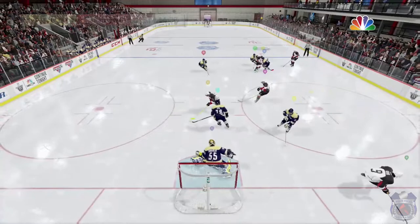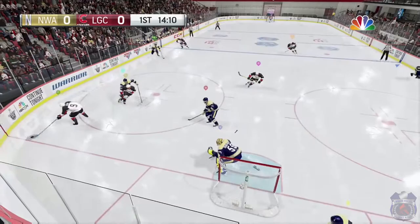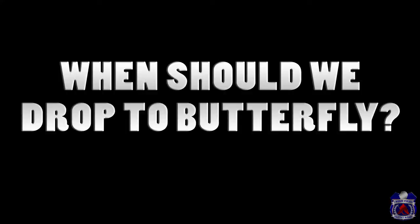Today's goalie quick tip is a question that I get asked a lot, most recently by the original UN, but it's never had its own tip video until now, and that is: when should you drop to butterfly?